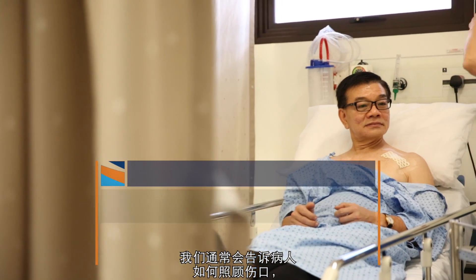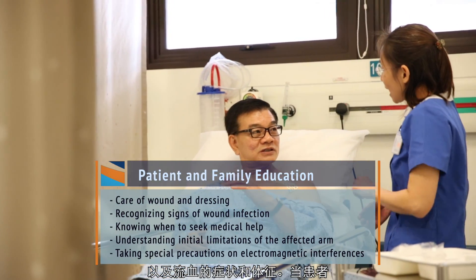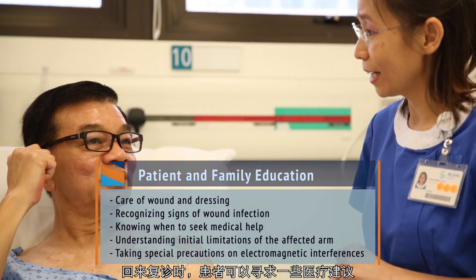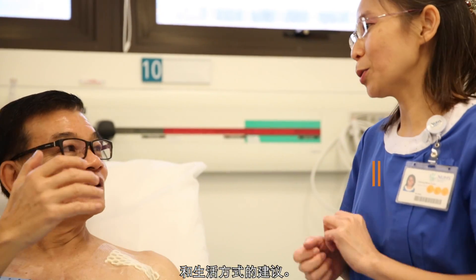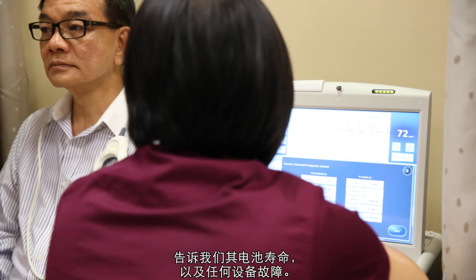During patient and family education sessions, we discuss with the patient how to take care of the wound, how to look out for signs and symptoms of wound and device infection and bleeding, when to seek immediate medical attention, and some lifestyle implications. At each check-up, the device will be interrogated wirelessly to tell us how much battery life is left and whether there is any malfunction.